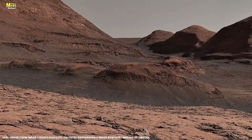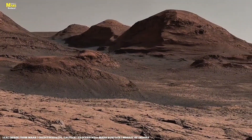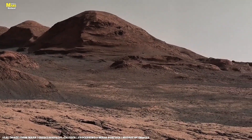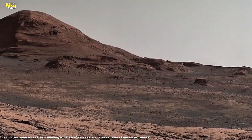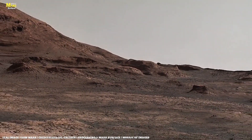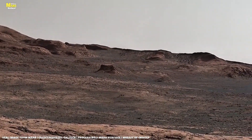NASA has also confirmed that in a rock named Berea, Perseverance detected hydrocarbon chains — the same chemical backbones that form DNA and proteins. These aren't coincidences. They are whispers from Mars itself, messages frozen in stone, telling us that something once breathed, moved, and lived here. These rocks are not just stones — they are books, and every layer is a page written by time itself.